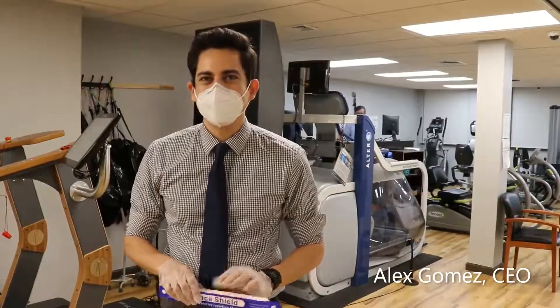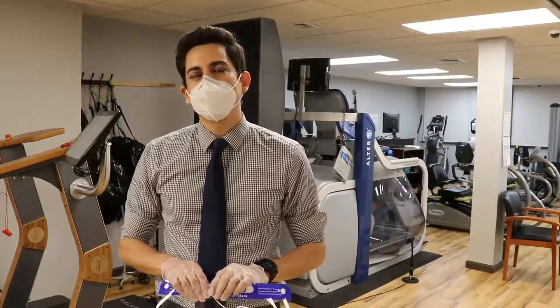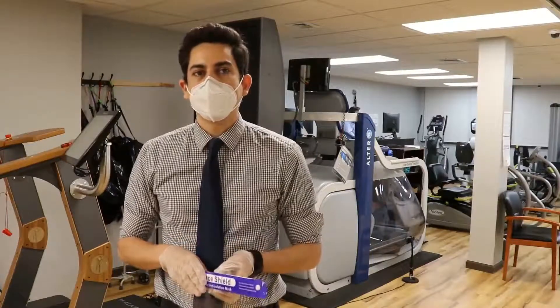Hey everyone, this is Alex, the CEO from ReadyCare Physical Therapy, here to tell you about another one of the ways that we're helping to keep the patient safe and to keep the staff safe during this time.